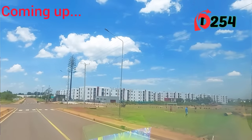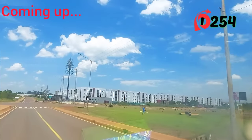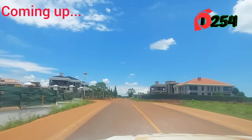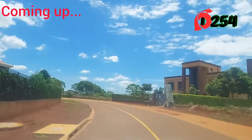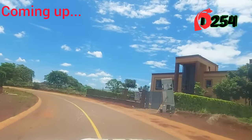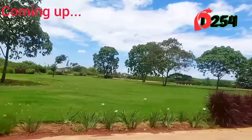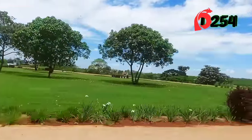The residential development within Tatu City offers a range of housing options including apartments, townhouses, and villas, catering to different lifestyle preferences and budgets. The city's master plan includes amenities such as schools, hospitals, shopping centers, parks, and green spaces, creating a self-sufficient and vibrant community for residents.